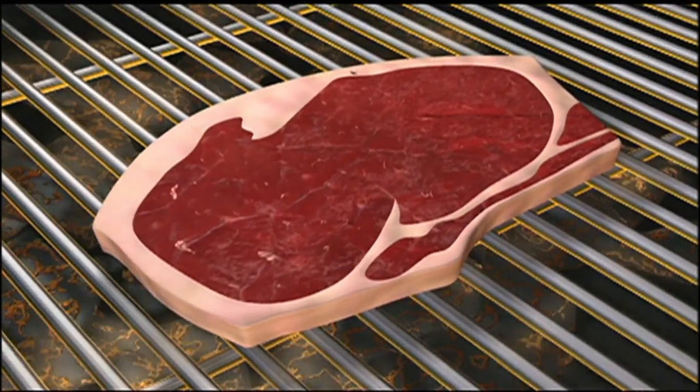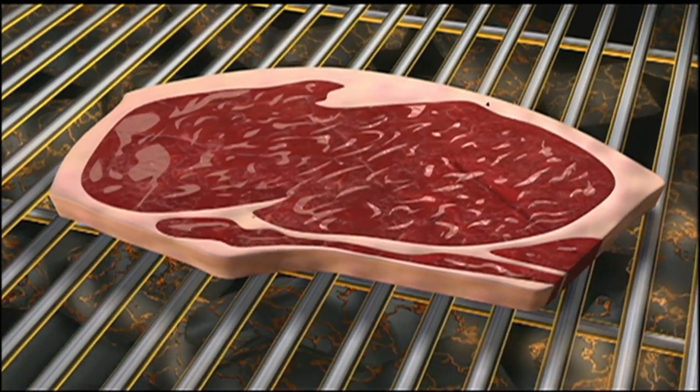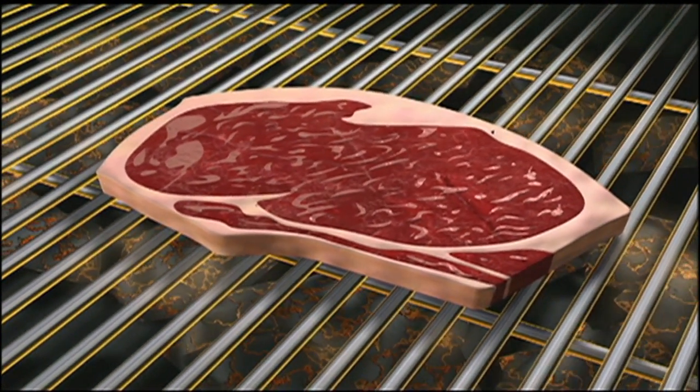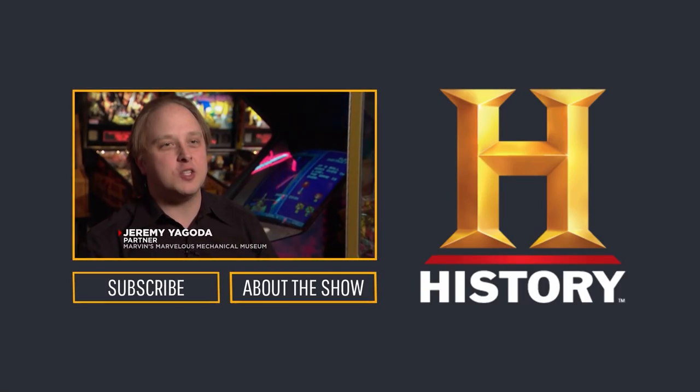Select beef has slight marbling. Choice offers modest marbling. And prime-grade beef contains the best dispersion of fat. It also fetches the highest market price.